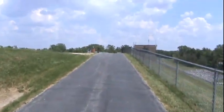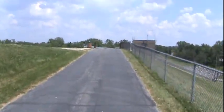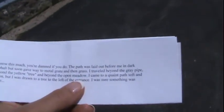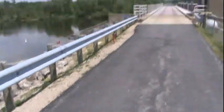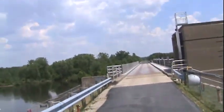He's so nice. This is really fun. The next clue says, 'The path was laid out before me in dark asphalt, but soon gave way to a metal grate, and then grass.' So that's the metal grate, and that's the dam.